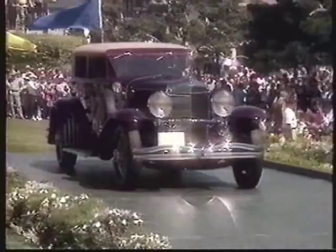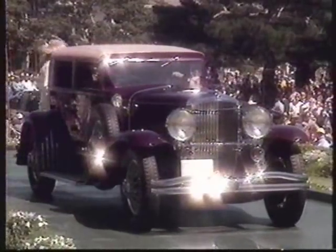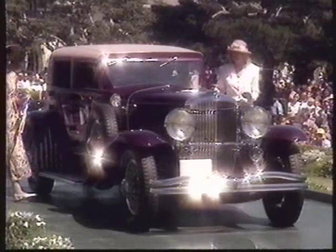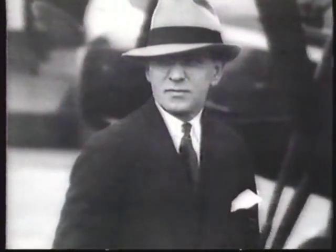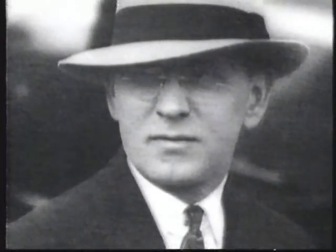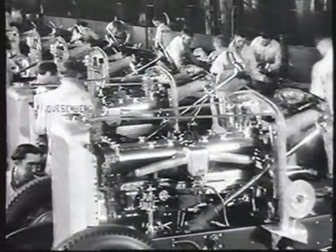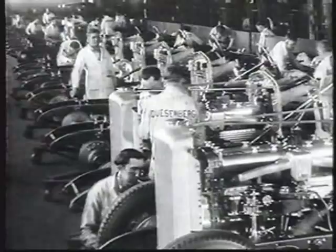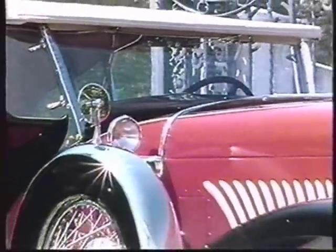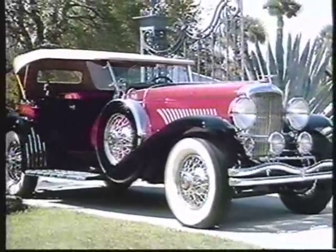But the superlative cars — the classic Duesenbergs — those dazzling cars that today cost well over a million dollars, were created in partnership with an entrepreneur, a midwesterner with a spectacular sense of style: E.L. Cord. It was the marriage of Duesenberg chassis and engines with individually styled and handmade bodies that produced some of the most powerful and beautiful automobiles in the world — the Duesenberg Model J.